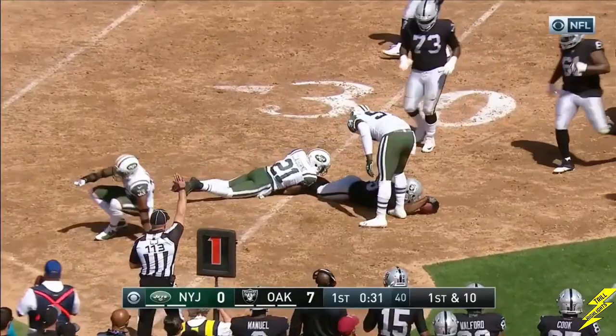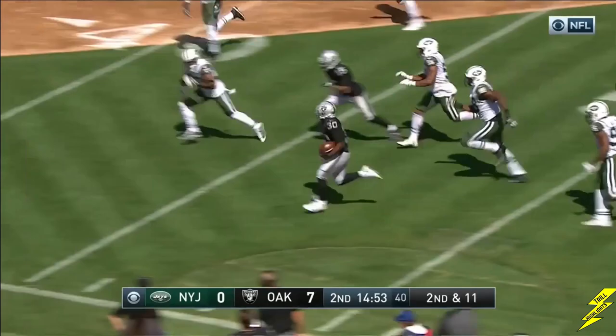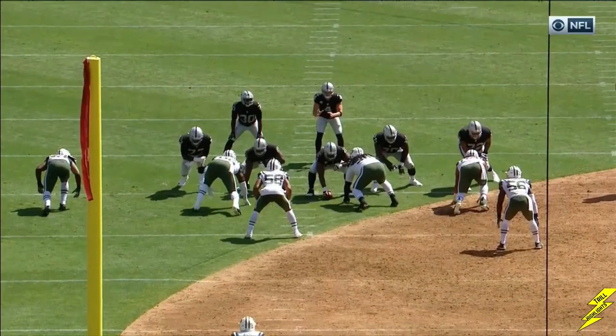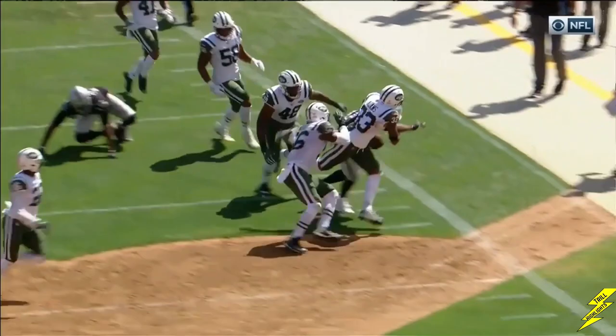Jalen Richard in there. Carr with a quick hitter to Cooper. Now the Jets were prepared for it. Carr operating out of the gun on second and 11. No rush. Carr, the toss to Richard — splits defenders. Jalen Richard, and here's the speed. Watch Carr now — he looks to his right, he looks to his left, back to his right, then all the way back down to his outlet receiver. This is what Richard's all about — bopper shape.